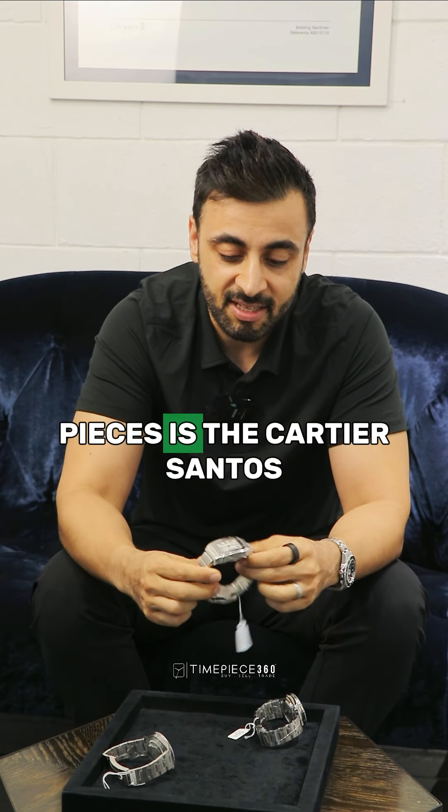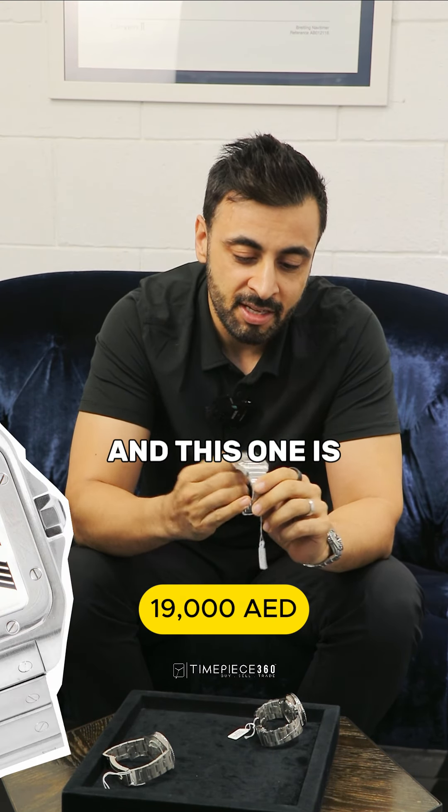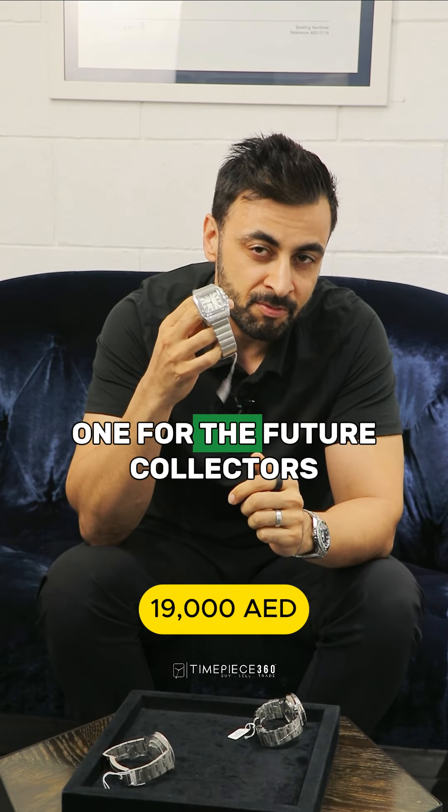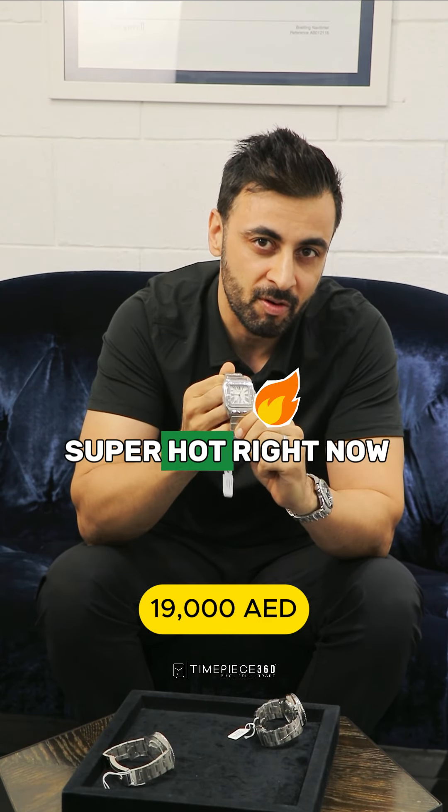One of my favourite pieces is the Cartier Santos, and this one is the XL version — absolutely gorgeous watch, and one for the future collectors, because this is super, super hot right now.